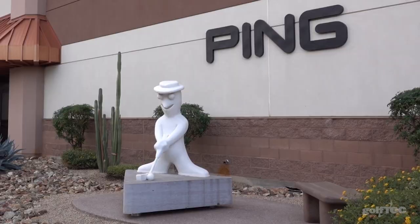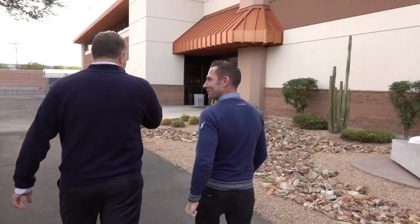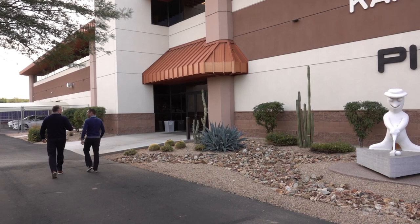John and Dave with a very special treat here. We're in Phoenix, Arizona at Ping headquarters. Dave, I'm pumped — how about you? I'm super pumped. We've got to see that vault. That's the first thing we're going into. Oh, I love the vault. Let's go to the vault.